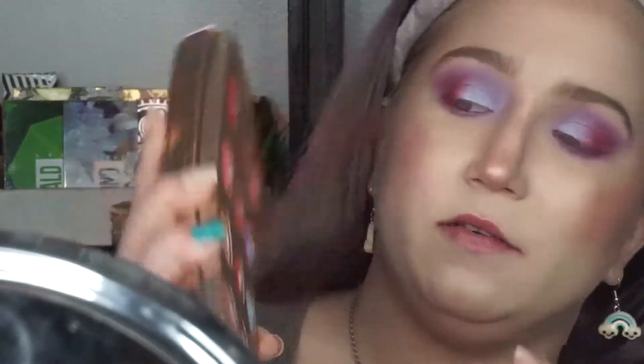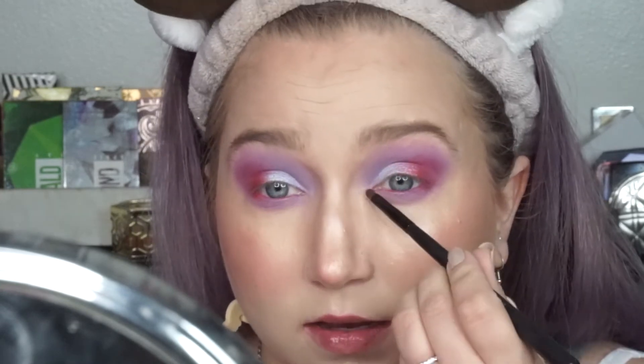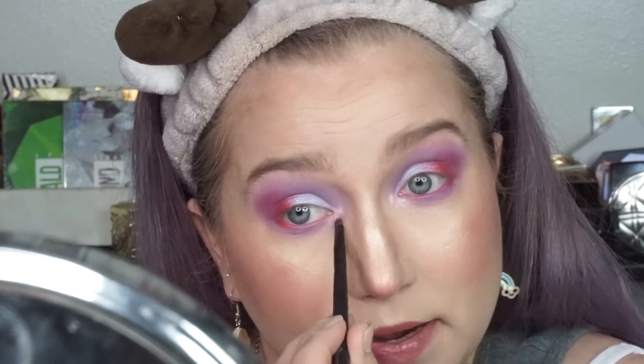Then I'm going to take Full On Monet — the red shade — on a thin definer brush and really define the outer corner. I'm going to take a little more of Exposed from the Mini Controversy palette and buff out the lower lash line a bit. For the inner corner highlight, I think the obvious choice is Botticelli — it's pink, which definitely goes with purple and red.